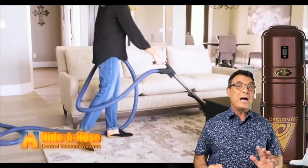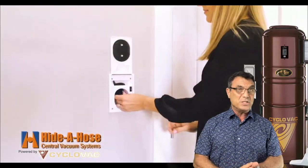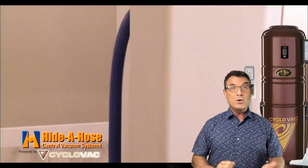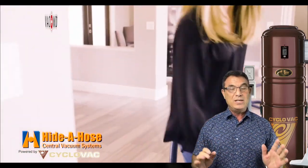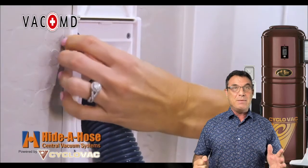Hi, Bernie Holmstock here and I've installed thousands of central vacuum systems over the years for satisfied clients. If you're in the Boca Raton, Florida area and you're confused and overwhelmed about central vacuums and what to get, you're in luck. The doctor is in at VacMD.